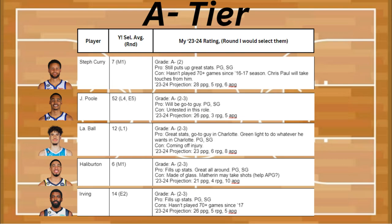Up next is Halliburton, who I'm a big fan of. He fills up the stats and he's a great all-around guy, and he's a point guard and a shooting guard. Problem is, he's made of glass, and Mathurin may take shots from him, but that could give him a couple assists per game. Halliburton's projected to get about 21 points, 4 rebounds, and 10 assists.